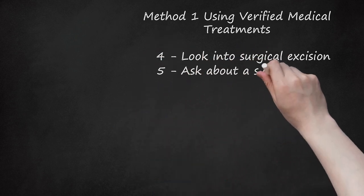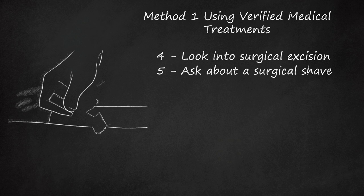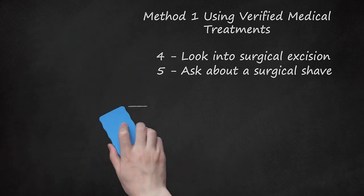Ask about a surgical shave. A surgical shave is an incision done without the need for stitches. It is performed either through the use of a traditional blade or an electric cautery machine. During the procedure, your doctor uses local anesthesia to numb the area around the mark and then cuts the area around and beneath the birthmark with a small scalpel. Surgical shaving is often used for smaller moles or skin tags and rarely needs sutures.